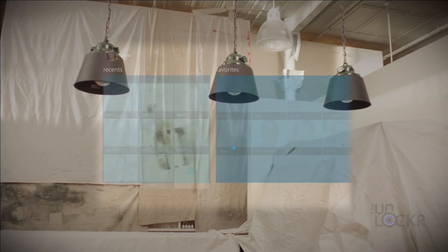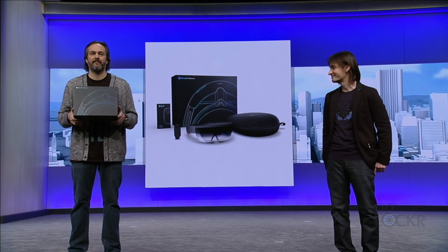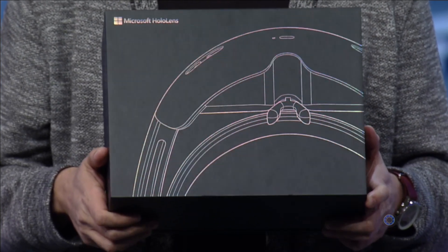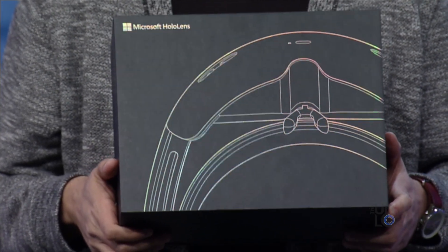HoloLens was briefly mentioned and demonstrated. We're getting used to seeing it, but the cool thing announced was that developer kits are now available for anyone to buy. They do cost $3,000, but they give you a good idea of what the HoloLens is all about.